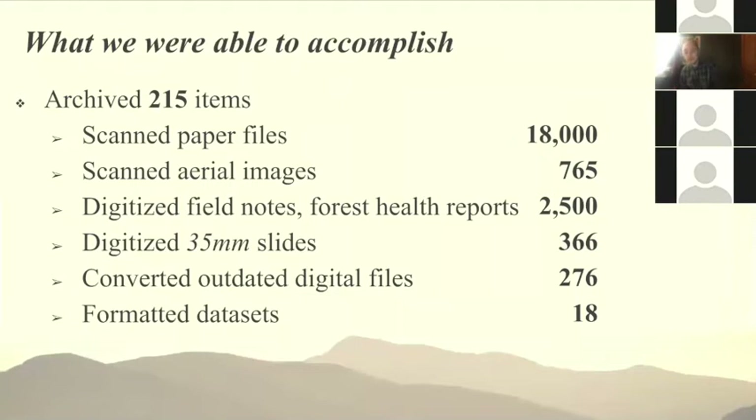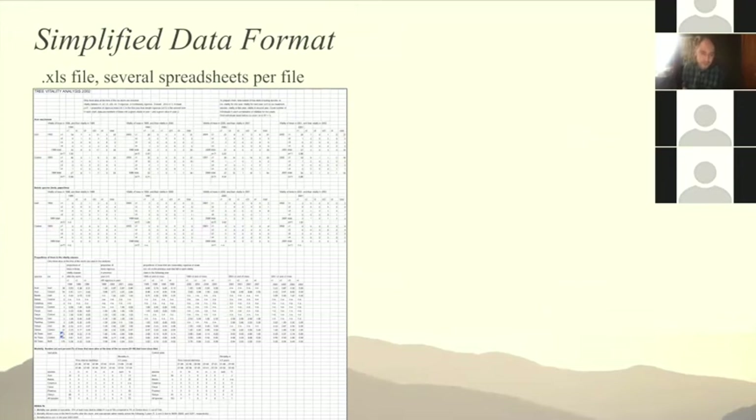In total, we were able to accomplish scanning more than 18,000 pages. Creating a digital version of the material was an important step. We also scanned aerial imagery and digitized a lot of this material — including the Kudish field notes, forest health reports, and aerial detection surveys — as well as quite a bit of vernal pool slides, file conversion, and a disproportionately large amount of time was spent just reformatting data sets so they could fit nicely into the FEMC archive.